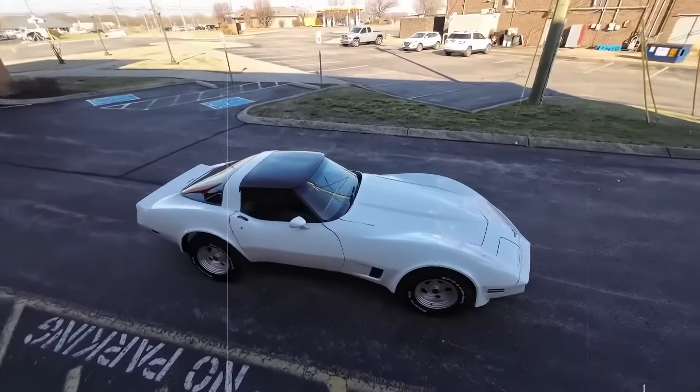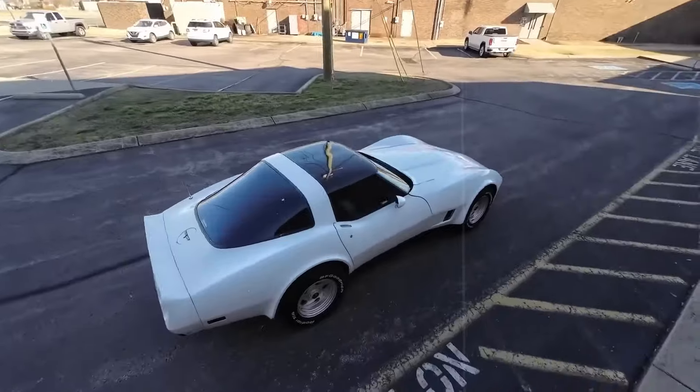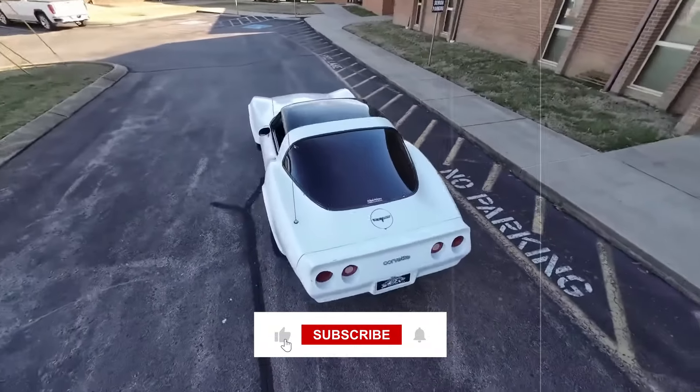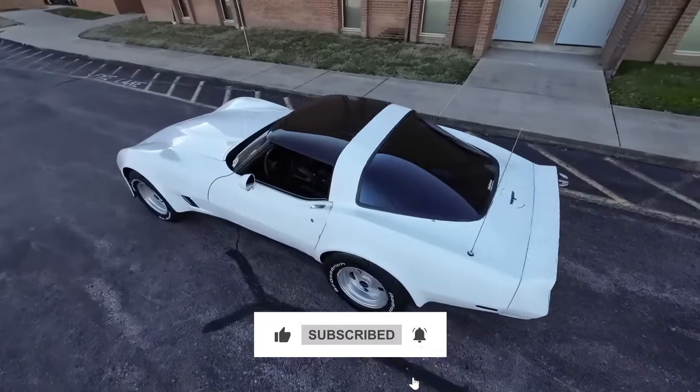So which car excited you the most? Share with us in the comment section below. If you enjoyed watching the video, don't forget to like and share. And for more such content, subscribe to our channel right away.